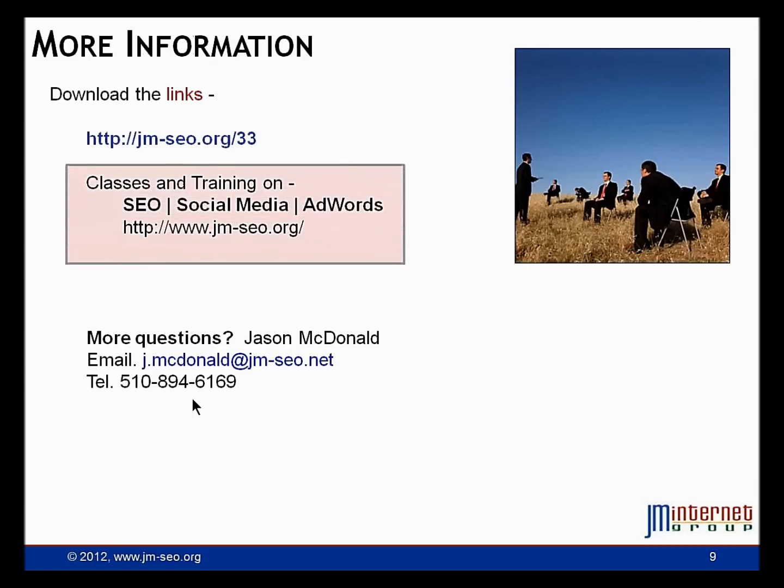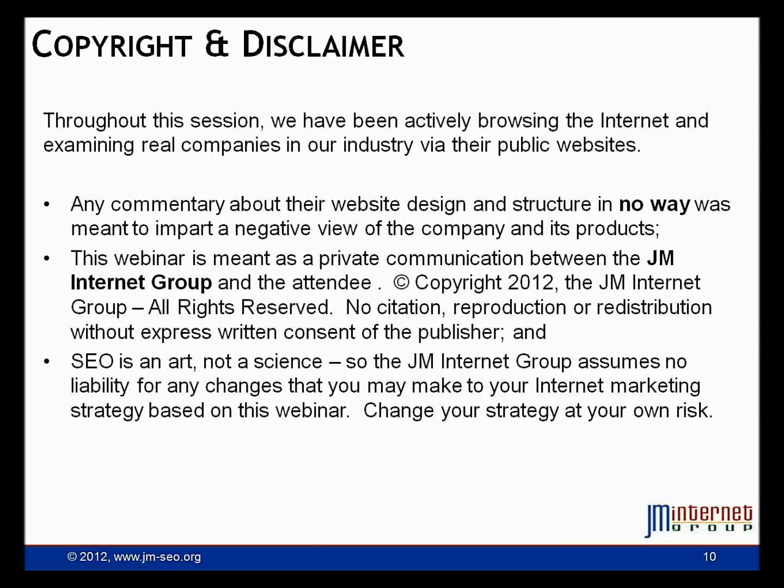Wrapping up — we've written a good press release. We know our keywords and we've got it up on our website. You can download the materials at jm-seo.org/33 to get the PDF worksheet. In part two I'm going to talk about how to syndicate the release — how to leverage free and paid services to create buzz. Thank you so much for listening and be sure to come back for part two where we'll talk about syndication of the press release.